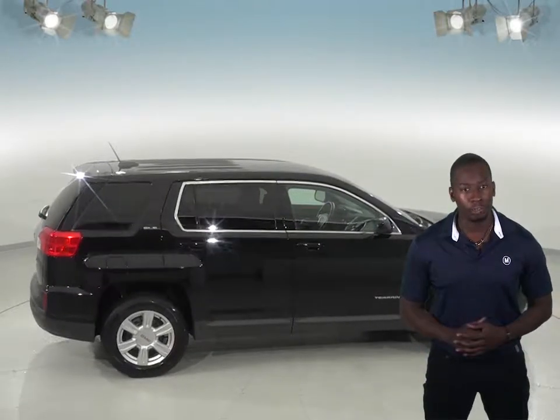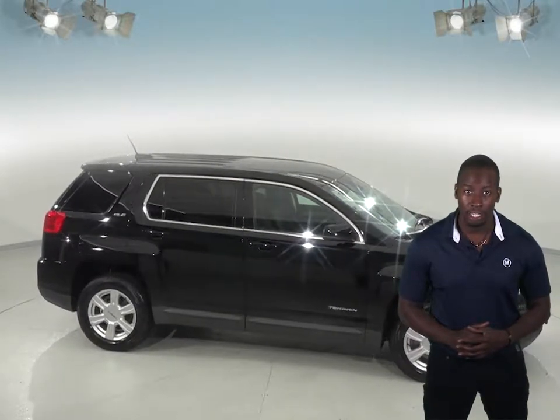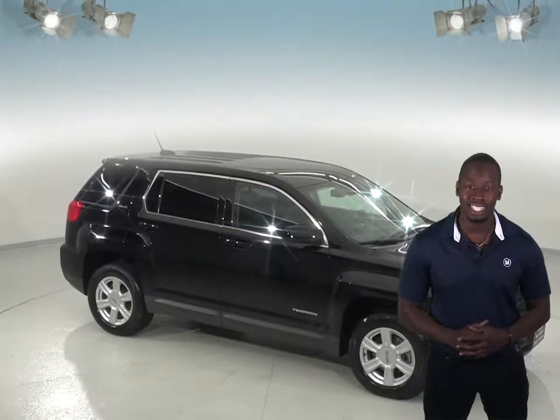Also, it is covered with our free lifetime mechanical warranty, good for as many miles and as many years as you own it. So come try it out before you buy it with our free 48-hour test drive.